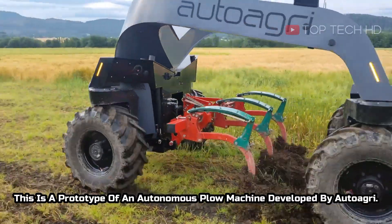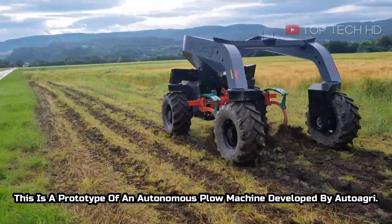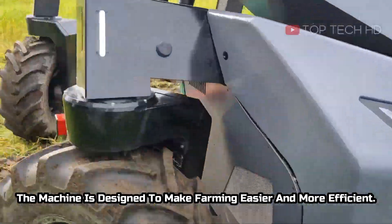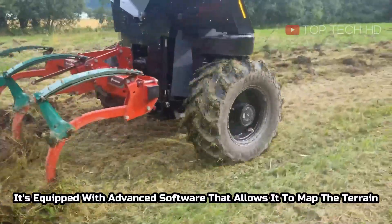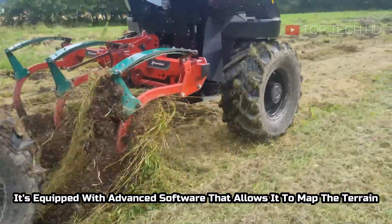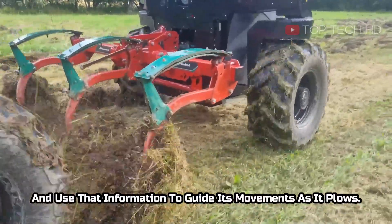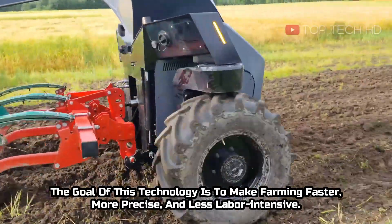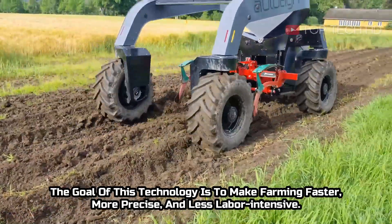This is a prototype of an autonomous plow machine developed by AutoAgri. The machine is designed to make farming easier and more efficient, using that information to guide its movements as a plow machine. The goal of this technology is to make farming faster, more precise, and less labor-intensive.